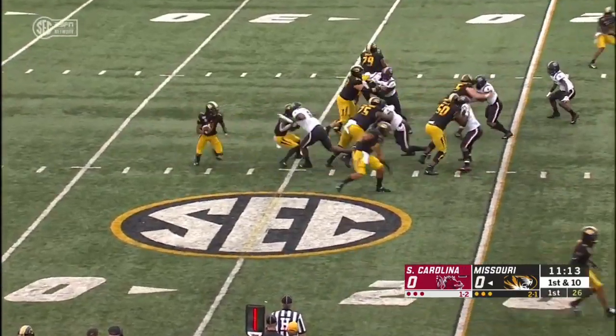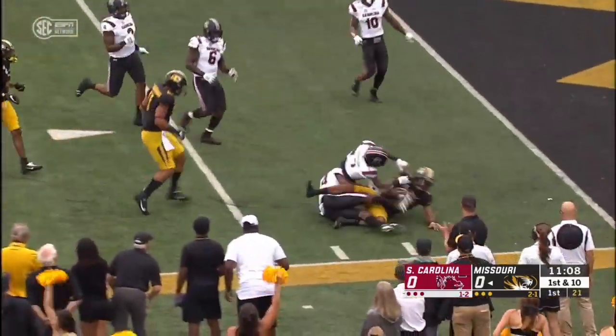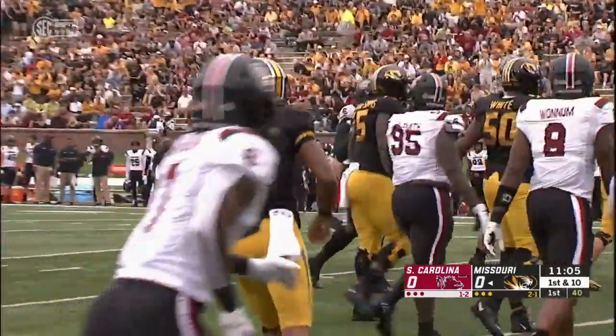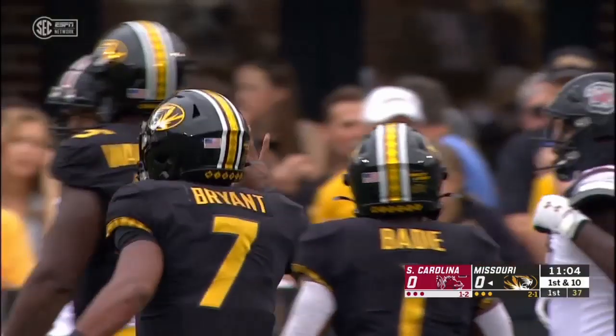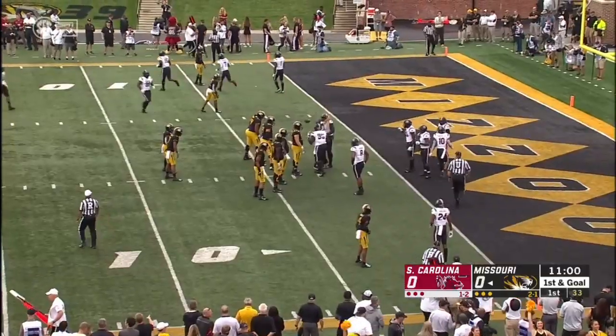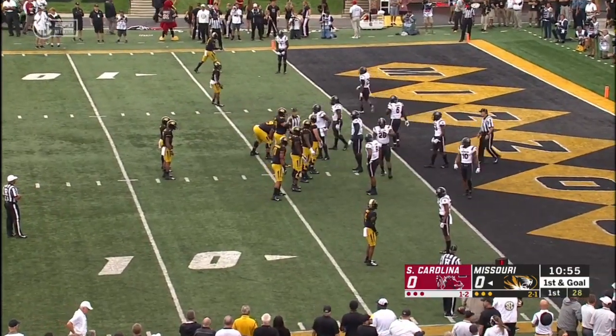On first down, Bryant going to tuck it and run — 20, 15, 10 — still on his feet inside the five, and down to the three-yard line before Bukwamu makes the stop again. 20 yards for Bryant. When the Tigers get down in this area of the field, Derek Dooley takes the shackles off of Bryant, and you will see him run the football a lot more.